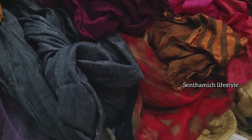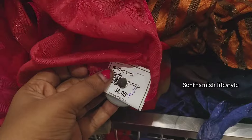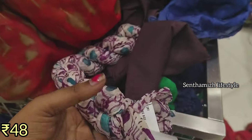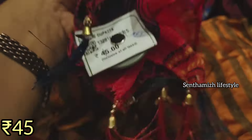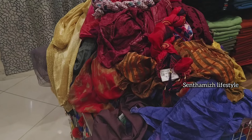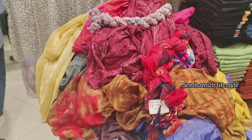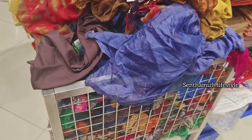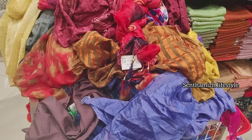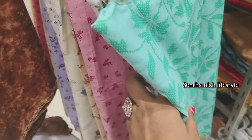We are also selling different shawl collections. For the shawl, there are 45 shawl collections — all types including chiffon shawl, cotton shawl, and more. You can purchase the shawl collection. If you liked this video, thank you.